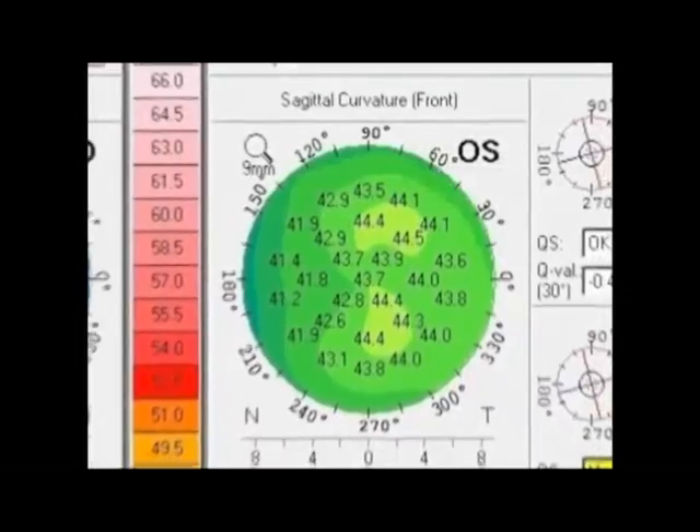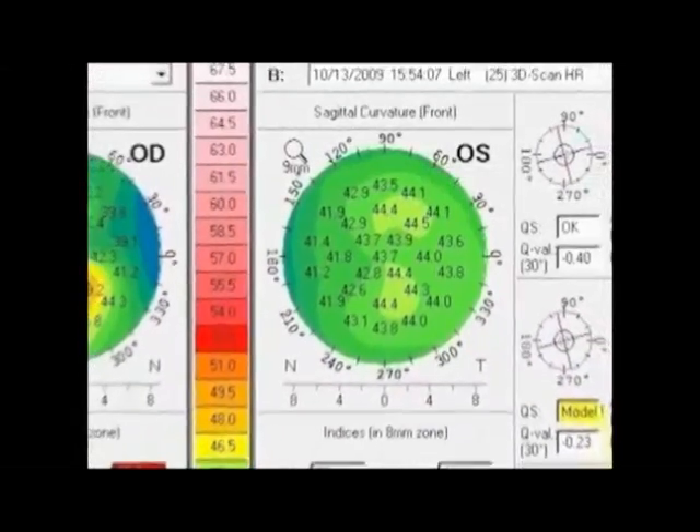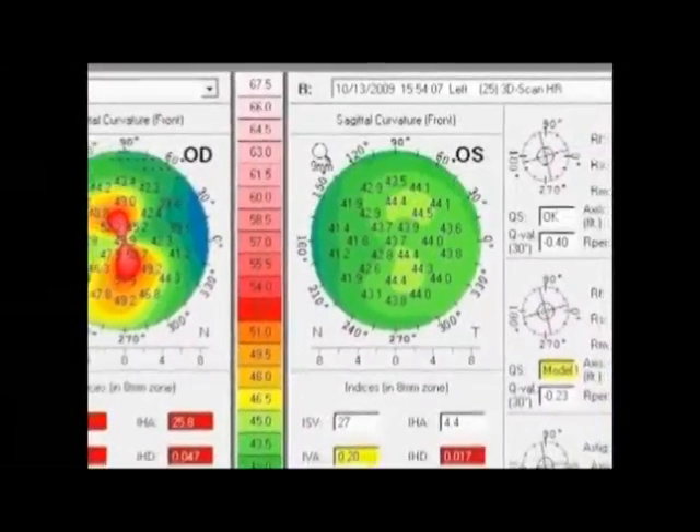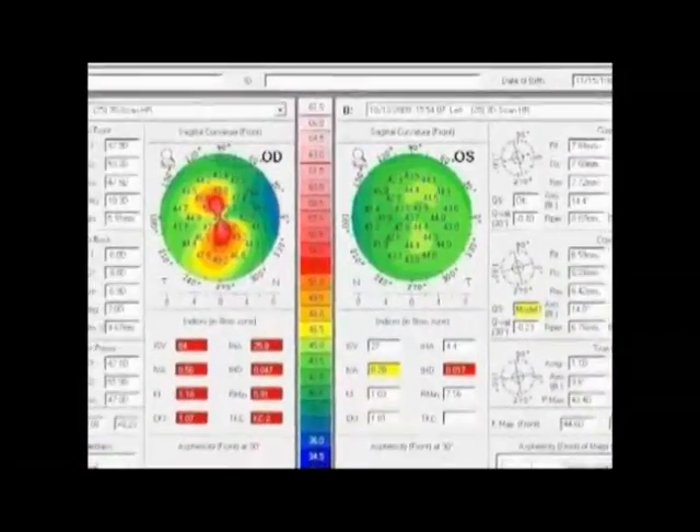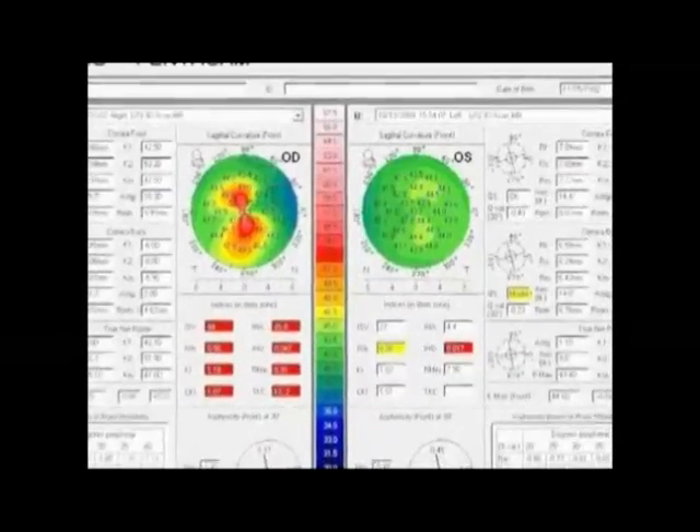The first measurements that we have done about three years ago were really interesting because we could get information about the cornea that we never had before. This information will lead us to improve our screening process for ectasia risk and also give us more information about eventually glaucoma progression and other clinical situations that we even don't know about.